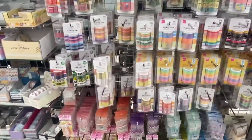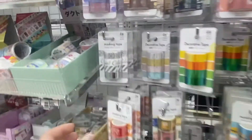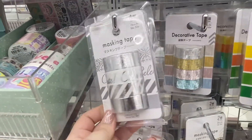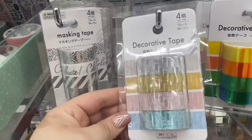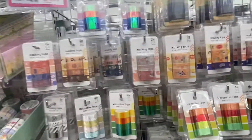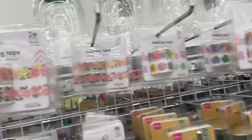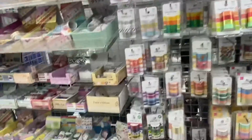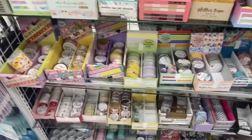They also have a lot of different washi tape — so cute. Look at this one here — perfect if you're designing your planner or for your wedding. I love this one that looks like little decorative bricks. Oh my gosh, look at this floral one! They have more over here, these are all so cute.